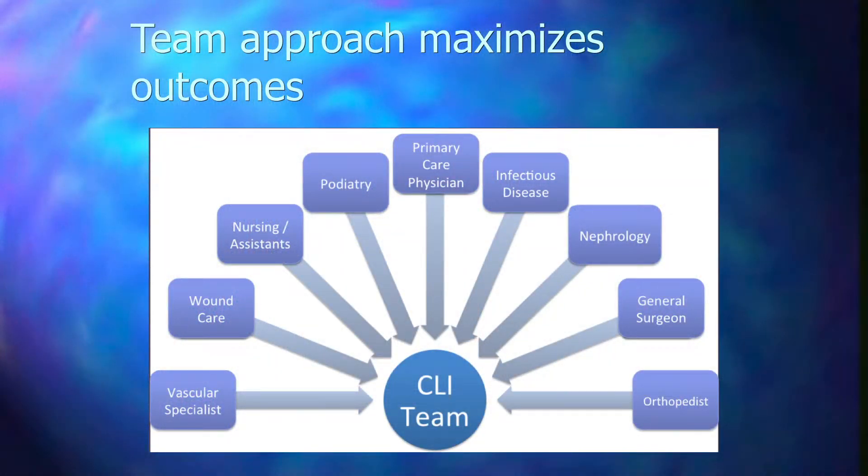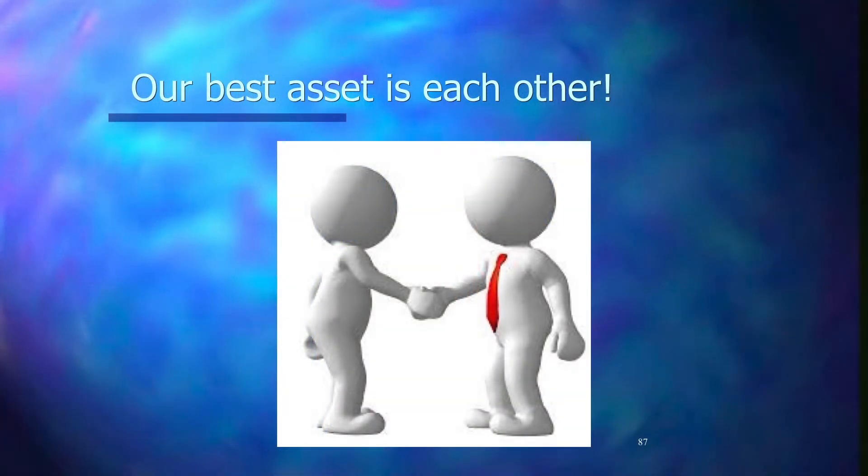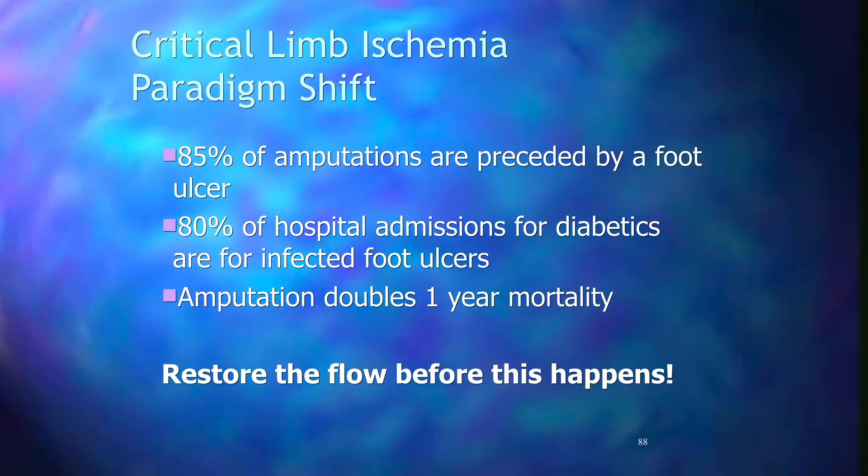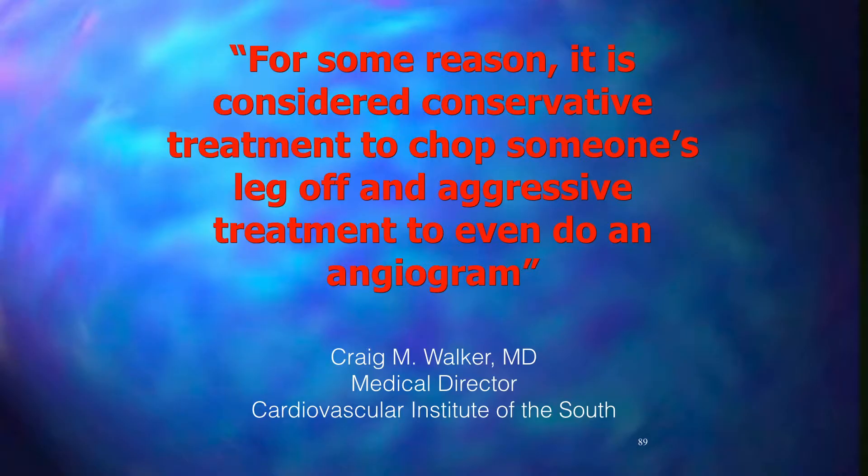For critical limb ischemia and non-healing wounds, a multidisciplinary team approach is optimal. Studies have shown decreased amputation rates from 36% to 86% when patients are treated with a multidisciplinary team. Care should coordinate diagnosis, offloading, preventative care, and revascularization — everyone has to be talking. The team typically includes a primary care physician, vascular specialist, podiatrist, wound care, infectious disease, endocrinologist, and surgeons for debridements and amputations when required. A team approach clearly maximizes patient outcomes.